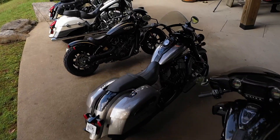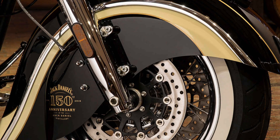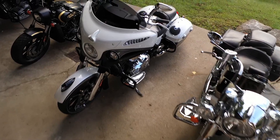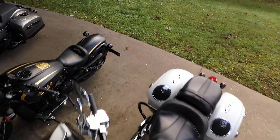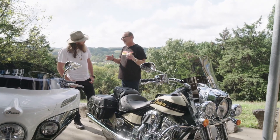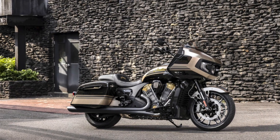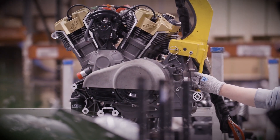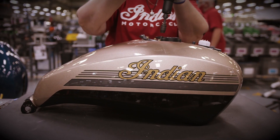In case you didn't know, this is the sixth year of Jack Daniels inspired Indian motorcycles. Before I tell you what I find to be the most exciting new feature on the new Jack Daniels Challenger, let's take a quick look at the Jack Daniels Indian motorcycles from years past, because I want to know if the new Challenger is your favorite one, or like me, do you really fancy one of the other beautiful models they've made in previous years.